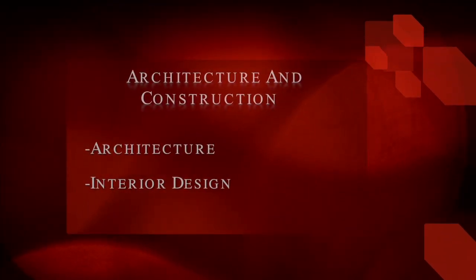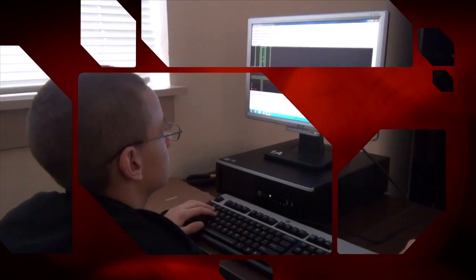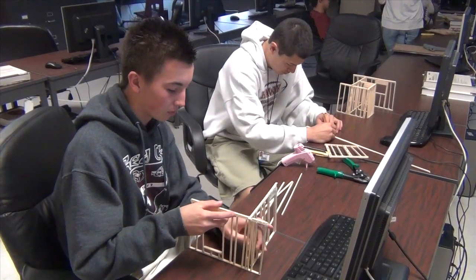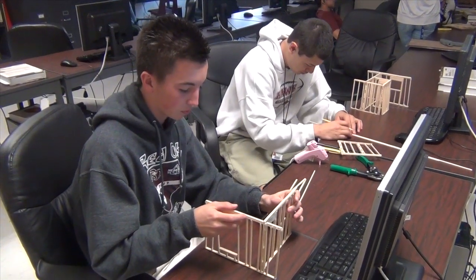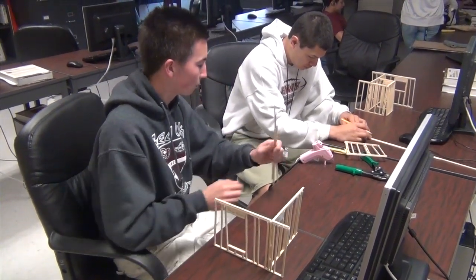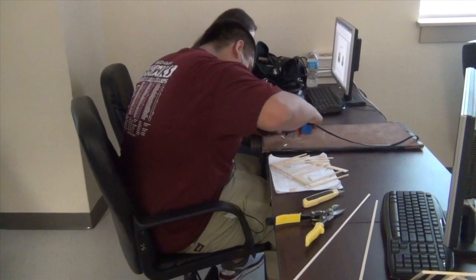If you're into architecture and construction, you can take architecture or interior design. We are making structural models — they print them on the CAD program at three-fourths scale, meaning three-fourths of an inch equals a foot, then they put them together. The reason they do this is so they can understand how a building is put together, so when they design a house, they can know what they can and cannot do in the design, resulting in a structurally sound house.